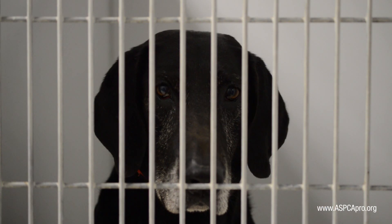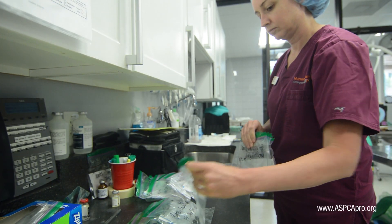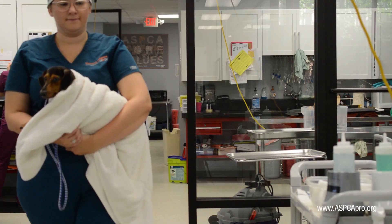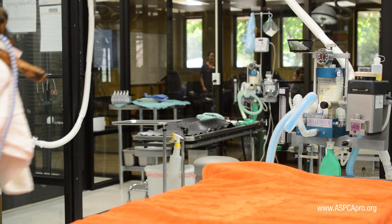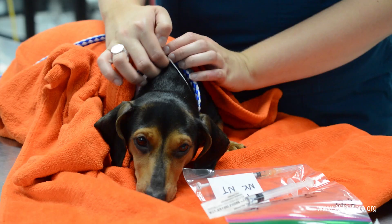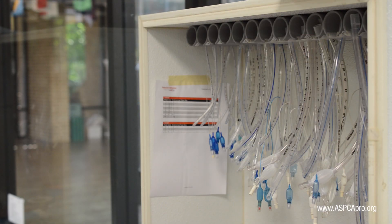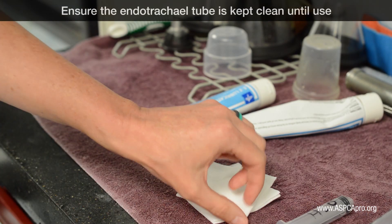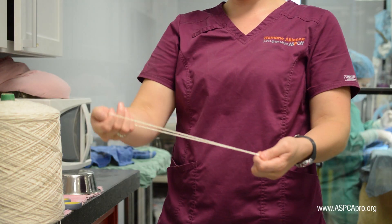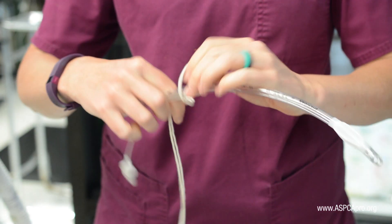Pediatrics, geriatrics, and those patients more susceptible to hypothermia or other complications should be placed first in the surgical order. Patients should be lifted onto a prep table covered with a clean blanket, and their drug baggie should be cross-referenced with their name tag. The technician may then obtain a clean, appropriately sized endotracheal tube, apply a small amount of sterile lubricant, and loop string around the tube to tie it in place after intubation.